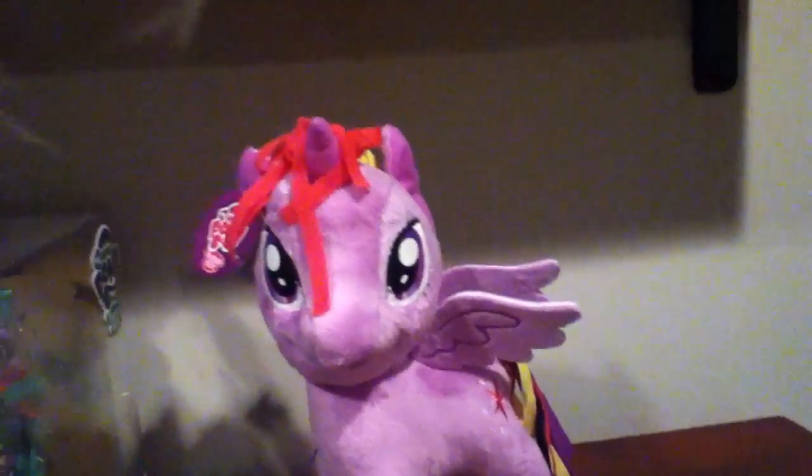I found these two. I found Twilight, who goes with the little one — the one I found about two months ago.